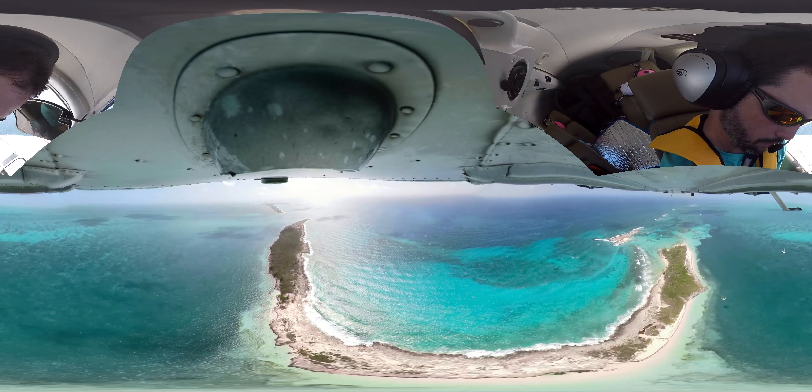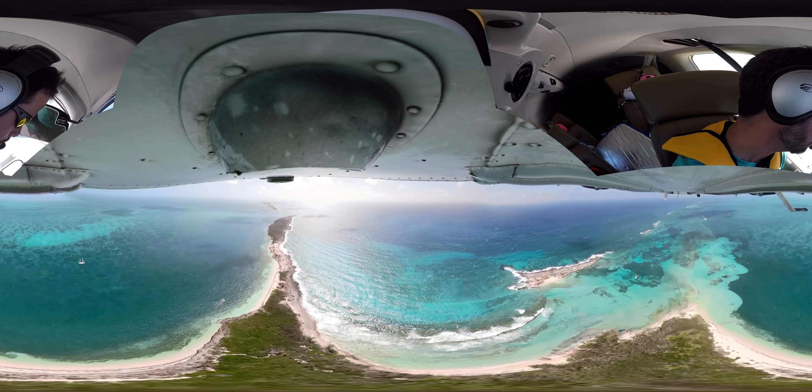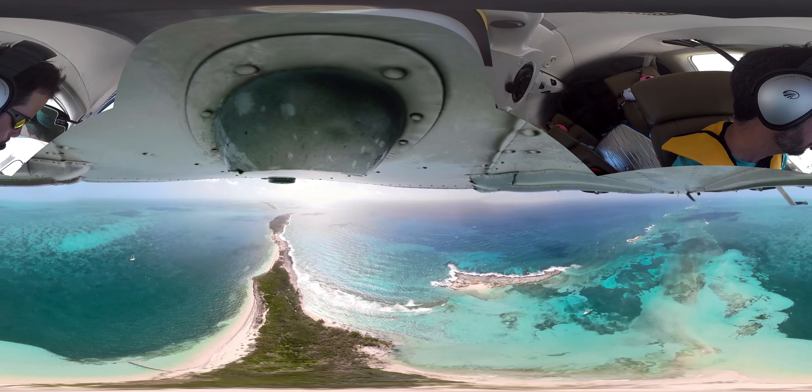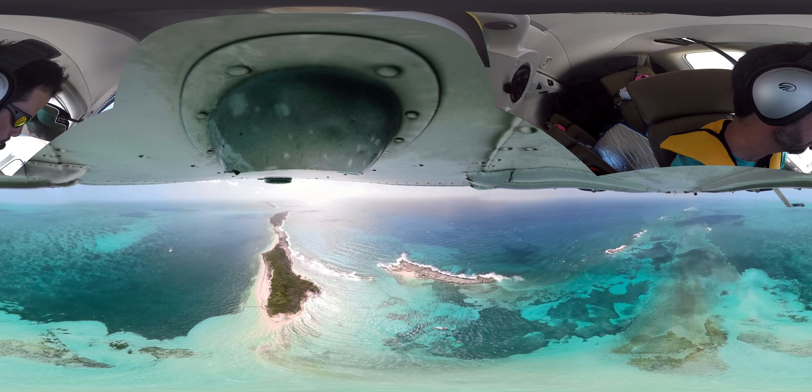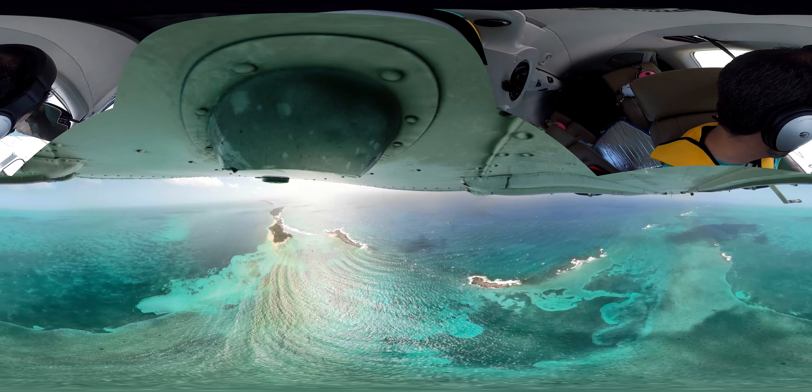North of Cat Key you just have a lot of these little isolated islands. And if you want to live by yourself with no one bugging you, this is it.